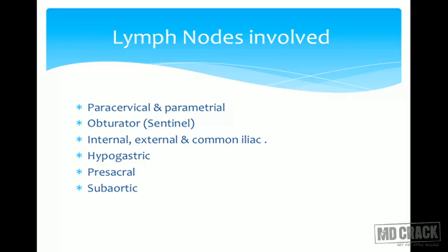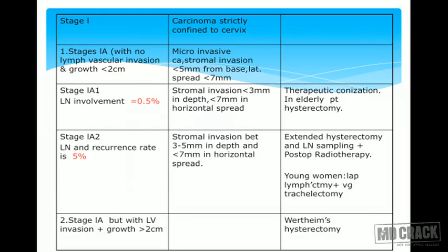Lymph nodes involved in carcinoma cervix: paracervical and parametrial are the primary nodes. The obturator node is the sentinel node in carcinoma cervix — the first node. If that node is positive we proceed further; if negative we stop, because extensive lymph node dissection increases morbidity. Other involved nodes include internal, external, and common iliac group, hypogastric nodes, presacral, and sub-aortic lymph nodes.